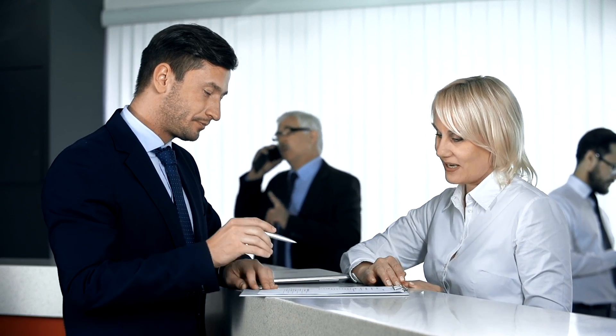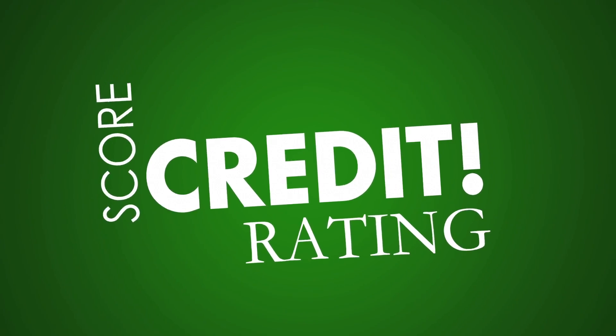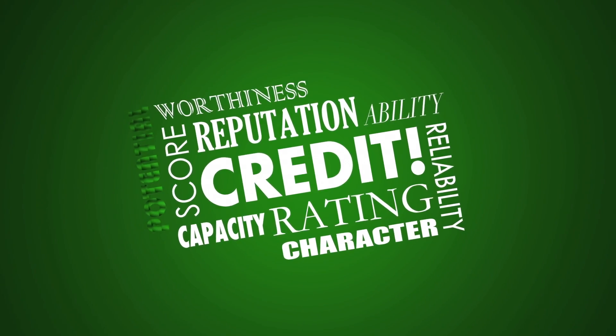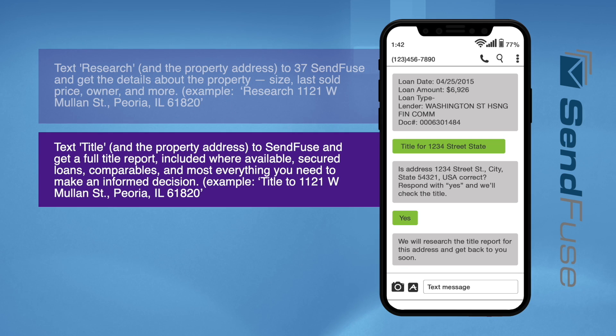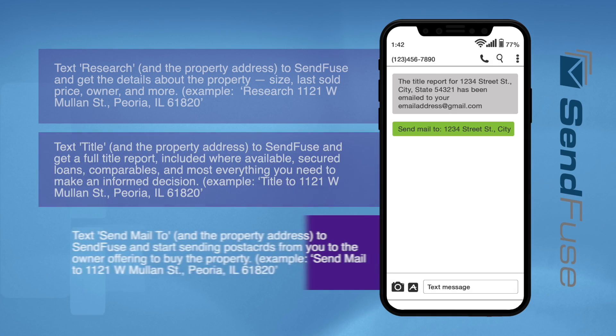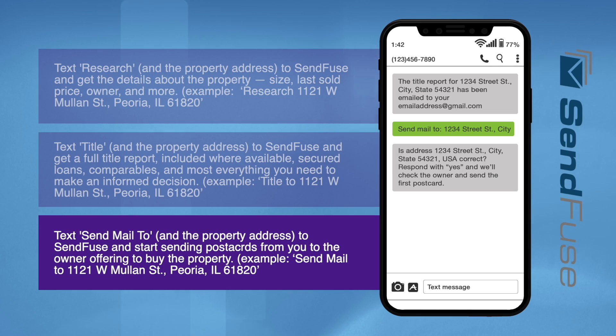The first step in the loan process is to complete the application. After completing the application, your loan officer will run a credit and background check. The credit check does not determine whether you are approved — it only determines the pricing. We will also order a debt stat. This is pulled from a real estate investor tool called SendFuse. SendFuse is a powerful tool that we recommend to all real estate investors. Make sure you ask our team members about how SendFuse can boost your business.